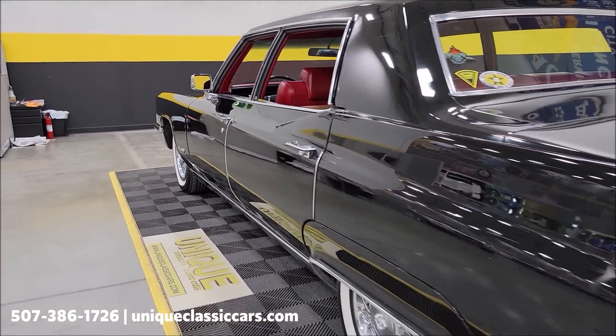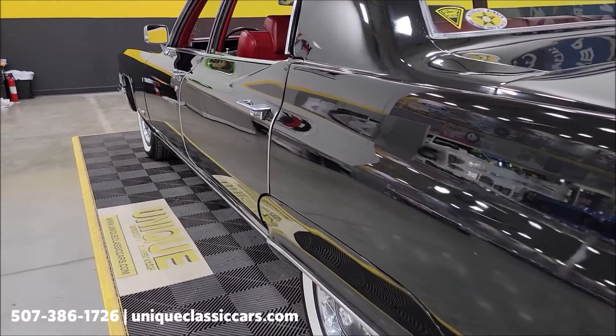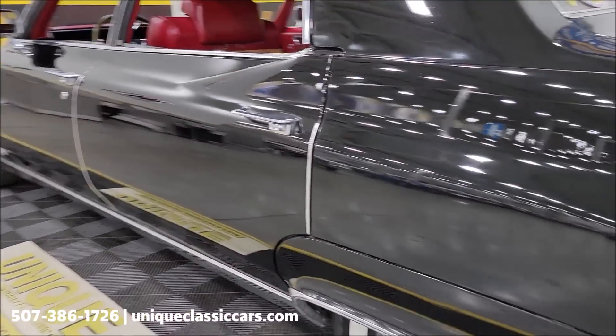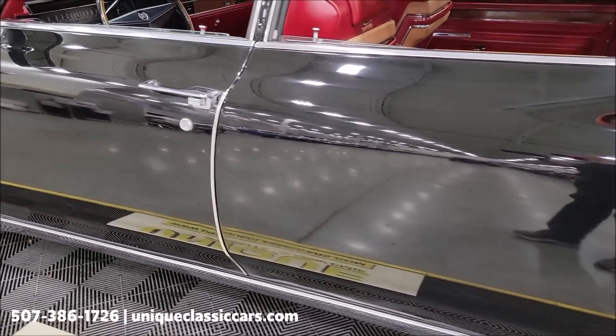Let's go ahead and take a look down the driver's side from rear to front, and then we'll check out the interior and start it up. Let's hear it run. And again, look at that reflection all the way to the front door.